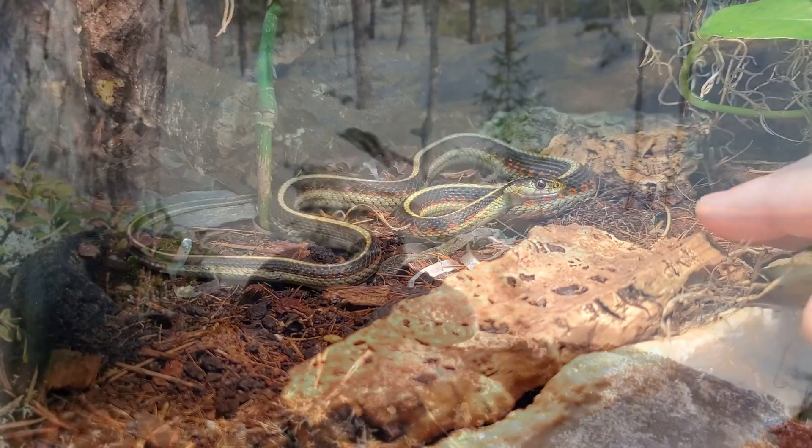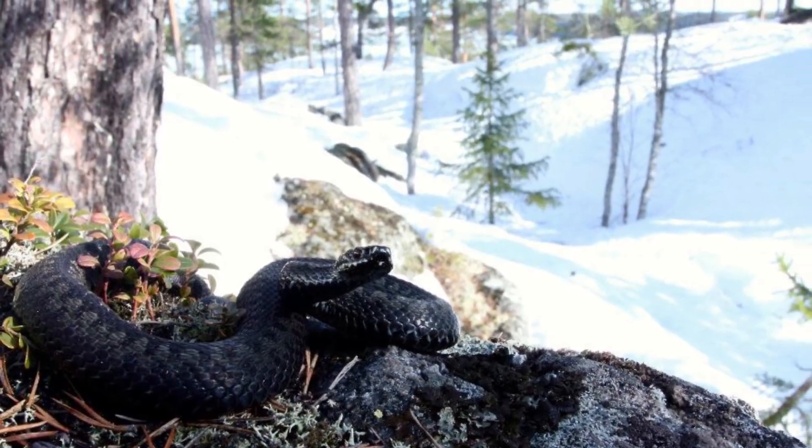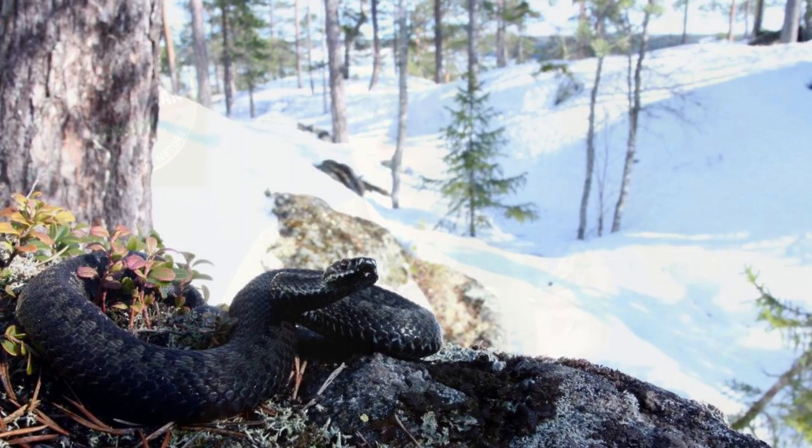Some species or families have pretty big ranges. Garter snakes, for example, can be found all across North America. The European adder has the largest naturally occurring range of any snake, stretching across Europe and Asia from the Atlantic to the Pacific Oceans. Thanks to humans, some snakes have been introduced to new areas and are thriving, like the reticulated and Burmese pythons in Florida. But invasive species tend to be contained to a limited ecosystem that meets their specific needs.